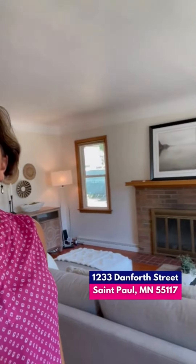This is 1233 Danforth. It's going for $260,000. It has two bedrooms, two baths, two car garage, and it's on a double lot.